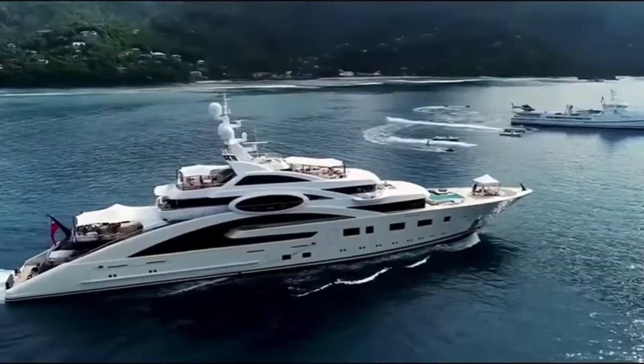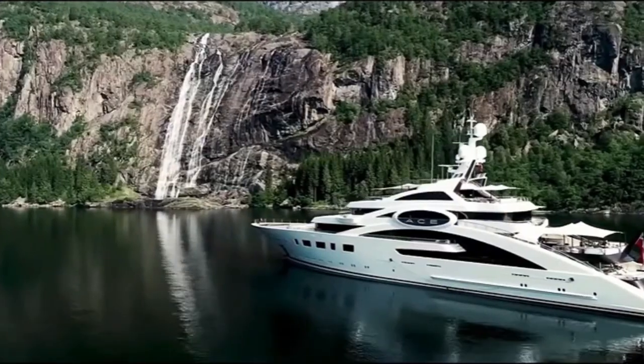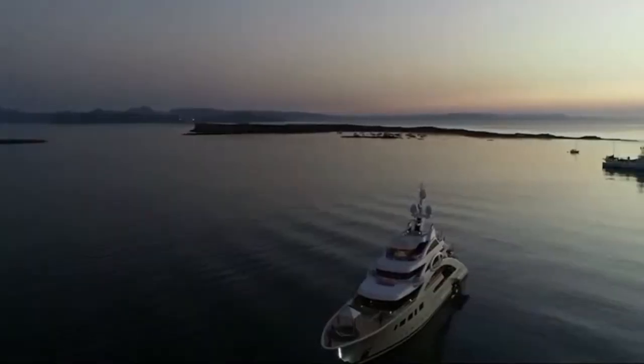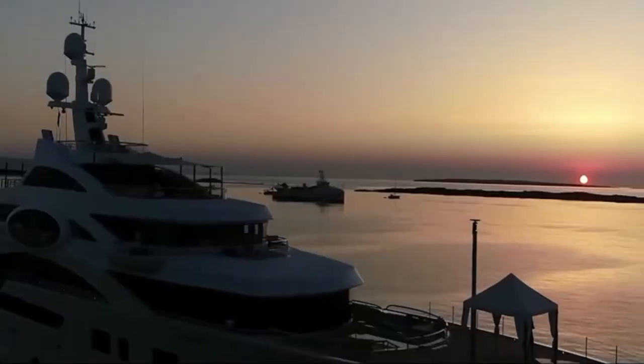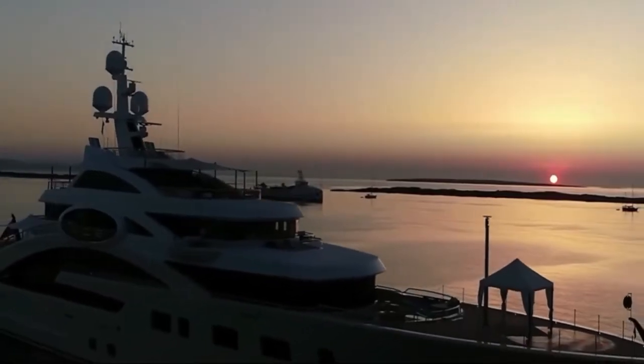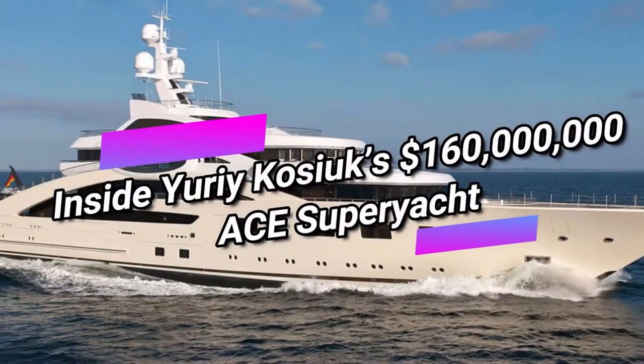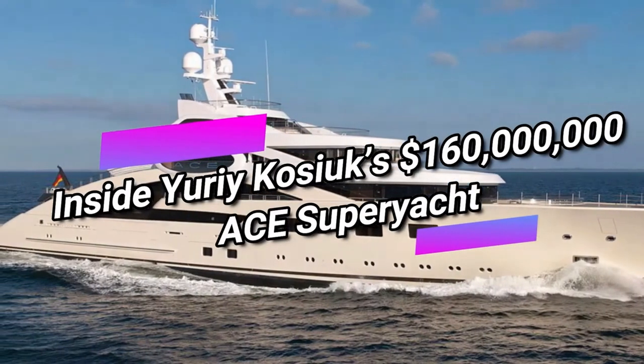Buying the Ace Super Yacht is the best way to prove to the rest of the world that you are truly wealthy. Elegant and opulent, this regal yacht is the epitome of refined taste. Today we will take a look inside Uri Kisiuk's $160 million Ace Super Yacht.